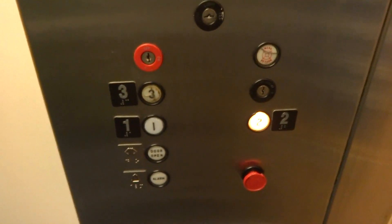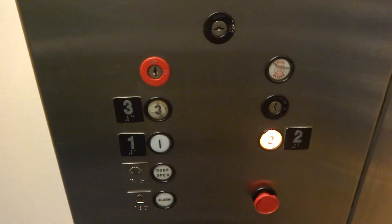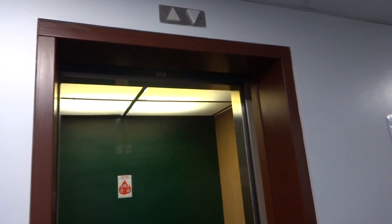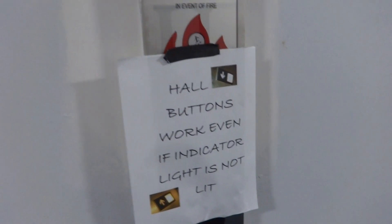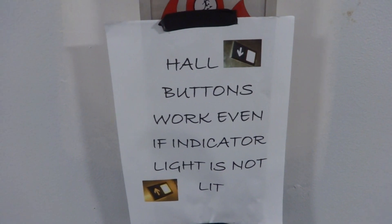We'll watch the button go out — there's the ADA film — here we are at floor two, and it will close up. There it goes. And that's it: all buttons work even if the indicator light is not lit. Very creative.